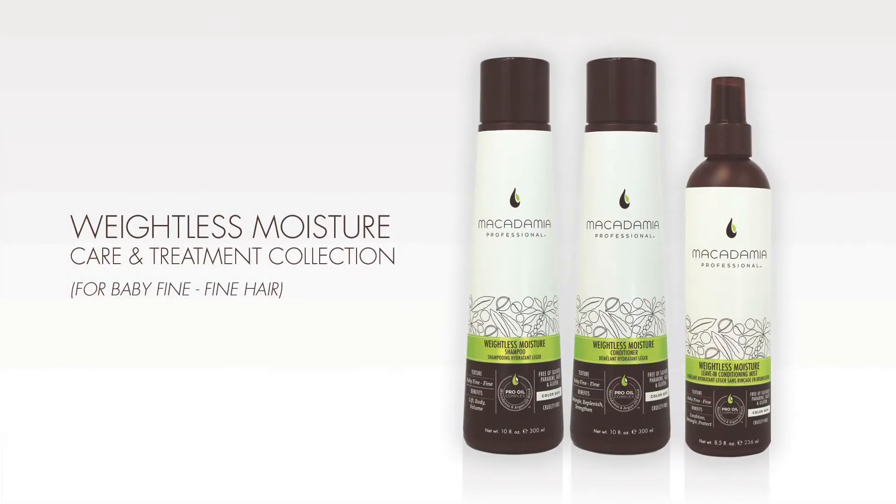Macadamia Professional Weightless Moisture Collection is ideal for baby fine to fine hair textures to rejuvenate thin, limp hair by infusing it with body, lift, and volume. The Weightless Moisture Collection allows you to create voluminous end looks full of balance and body, like Eliza's extremely voluminous blowout and Courtney's luxurious, loose curls and defined waves.